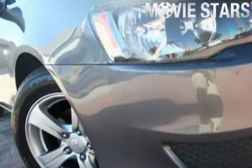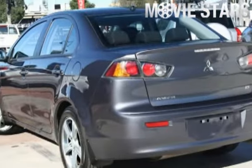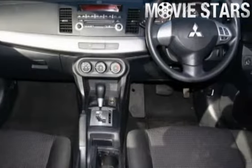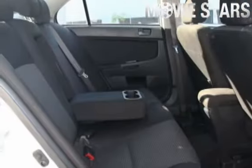Used Cars Online is proud to offer you this great value 2010 Mitsubishi Lancer. It has an efficient 2.0 litre engine and a smooth shifting constant variable transmission.